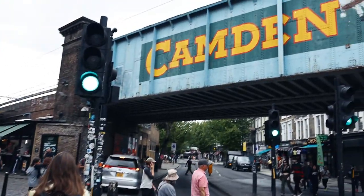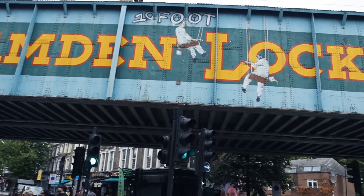Hey everyone, welcome back to London! The last time you saw us we were exactly in the same place in Camden Town. So today what we're going to do is take you on a tour of Little Venice.